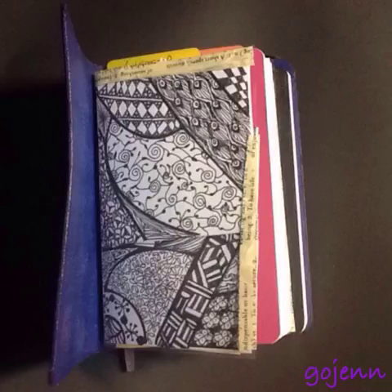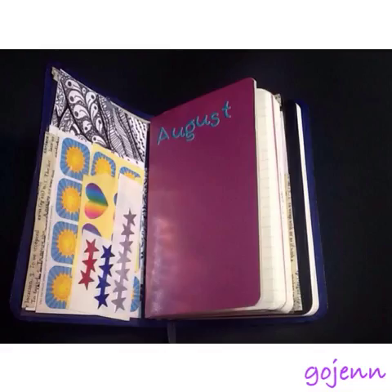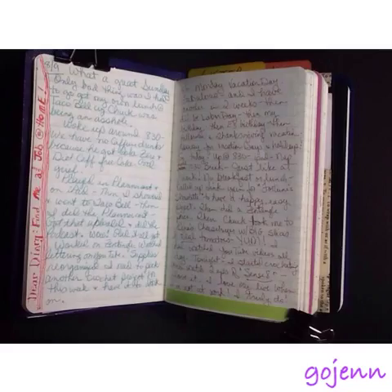Here's the flip-through. That's my clear pocket that I made from a page protector with washi up the sides. I've got that with a zentangles insert and some stickers in there. I had a really good time journaling this week.